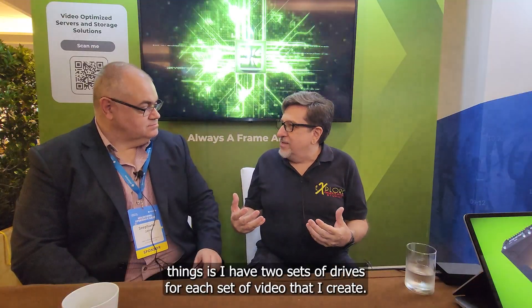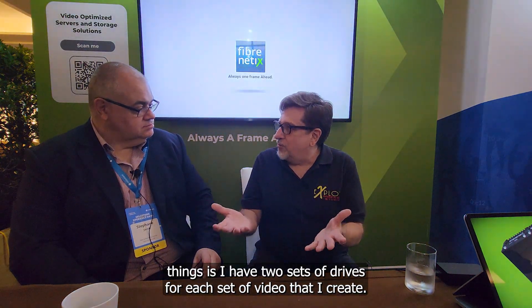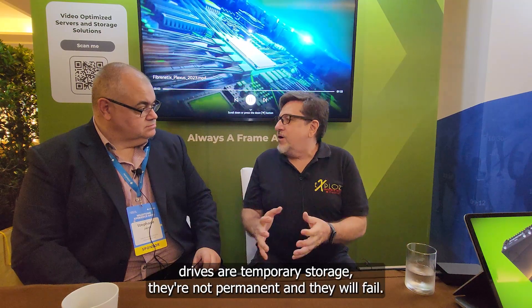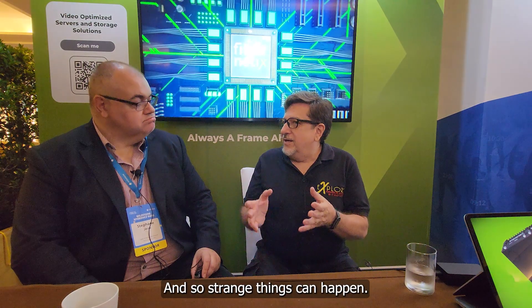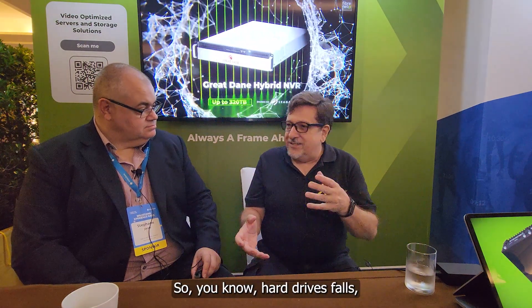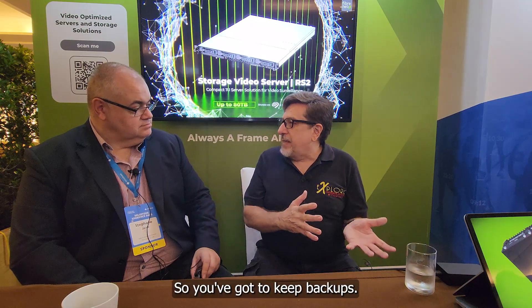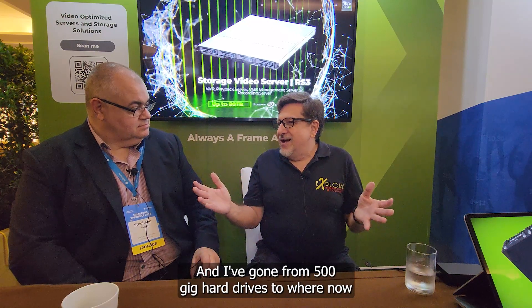Once it's on the hard drives, the way I store things is I have two sets of drives for each set of video I create — one is the main, one is a backup. You realize early on in this business that hard drives are temporary storage, not permanent. They will fail — files get corrupted, drives crash — so you have to keep backups. I've gone from 500GB hard drives to where I am now.